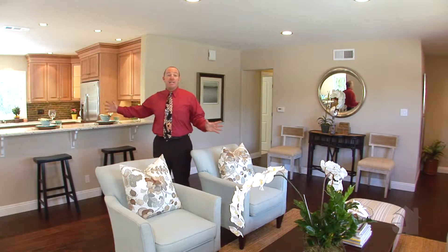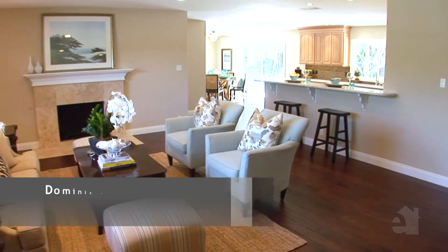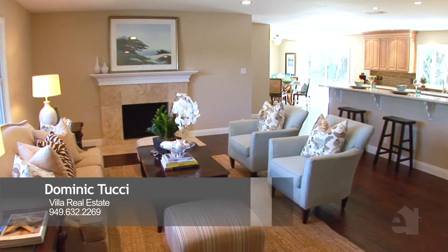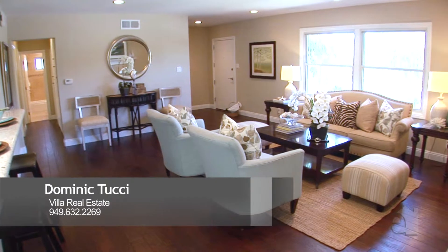We have an open plan living with dining adjacent to this open kitchen. Right now we are in the very inviting and large family room and living room with gas fireplace, and plenty of room to mount your big TV on the wall.